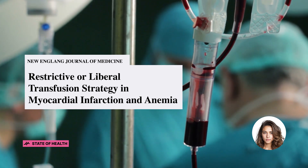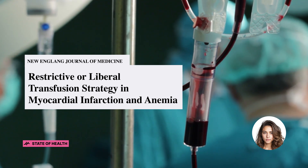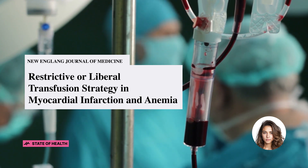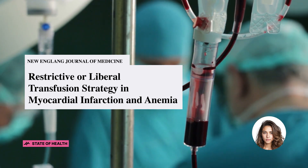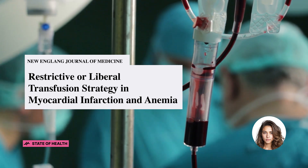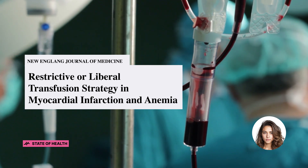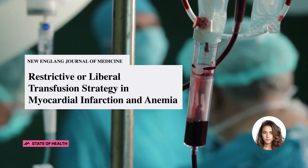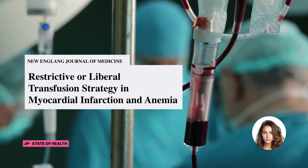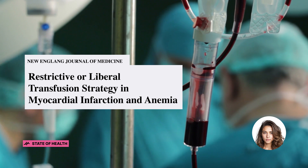The Myocardial Ischemia and Transfusion Trial, MINT for short, was conducted with the primary objective to determine if the risk of death or myocardial infarction within a 30-day span differed between a restrictive transfusion strategy and a liberal transfusion strategy in patients with acute myocardial infarction and anemia. This trial involved patients with myocardial infarction and a hemoglobin level of less than 10 grams per deciliter. They were randomly assigned to either a restrictive transfusion strategy, with a hemoglobin cutoff for transfusion of 7 or 8 grams per deciliter, or a liberal transfusion strategy with a hemoglobin cutoff of less than 10 grams per deciliter.